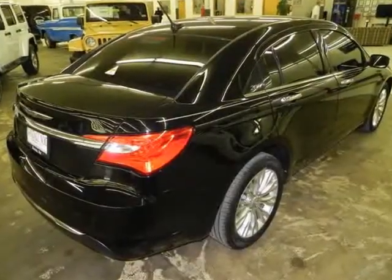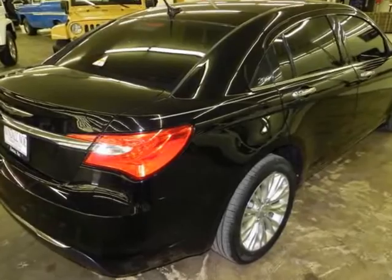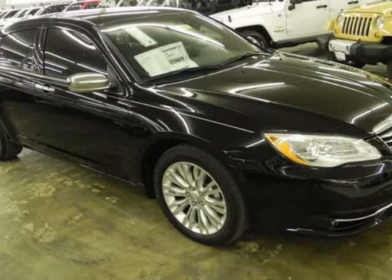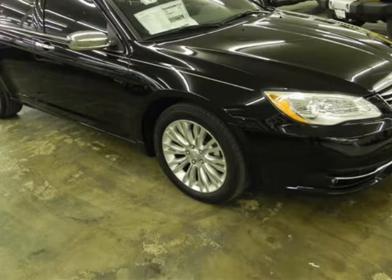Coupled with the automatic transmission. Purchase this Chrysler with confidence knowing it is backed with a 36-month/36,000-mile warranty.